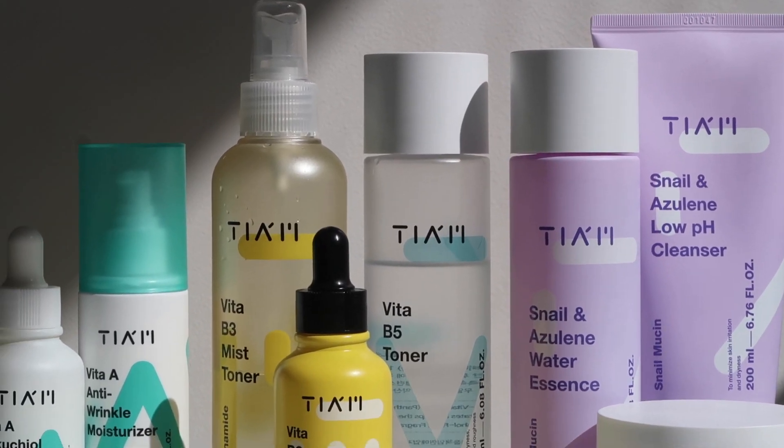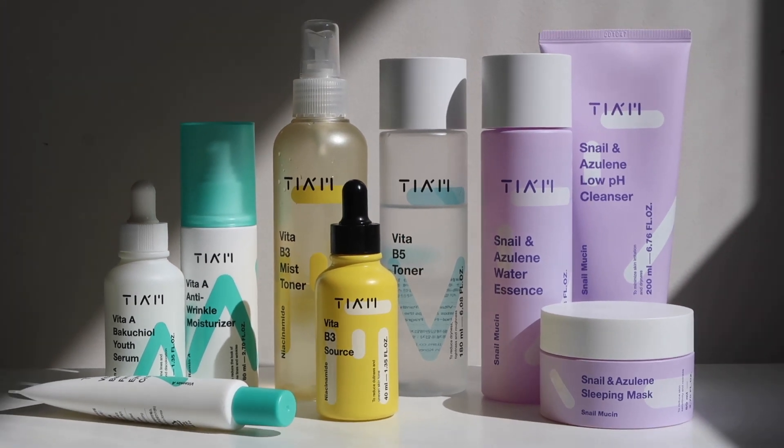Well, I hope I answered any curiosities you may have had about Tiam. I do feel like they have something for every skin type and every skin concern while still being an affordable K-beauty brand. So thanks again to Tiam for sponsoring this video. And if you do want to check out any of my other content, I always have more — so please make sure you click one of these videos and check them out. I'll see you guys in the next video. Bye!